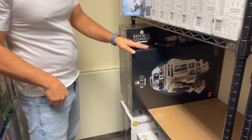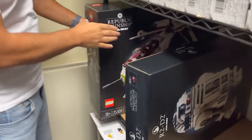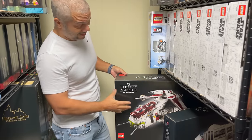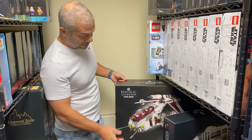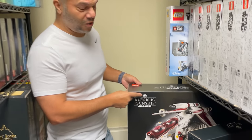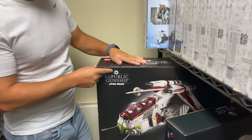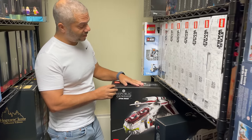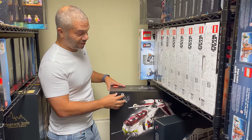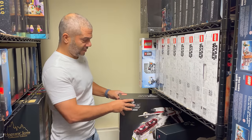Here's an R2-D2 I bought for myself to put together, which I haven't done yet. And this is the Republic Gunship — it's a pretty new set and won't retire for quite some time. The reason I picked it up is they put the wrong logo on it; this is not the Republic logo. This may or may not become a collector's item because they quickly remedied this, but having a box with the wrong logo might make it more valuable in the future.